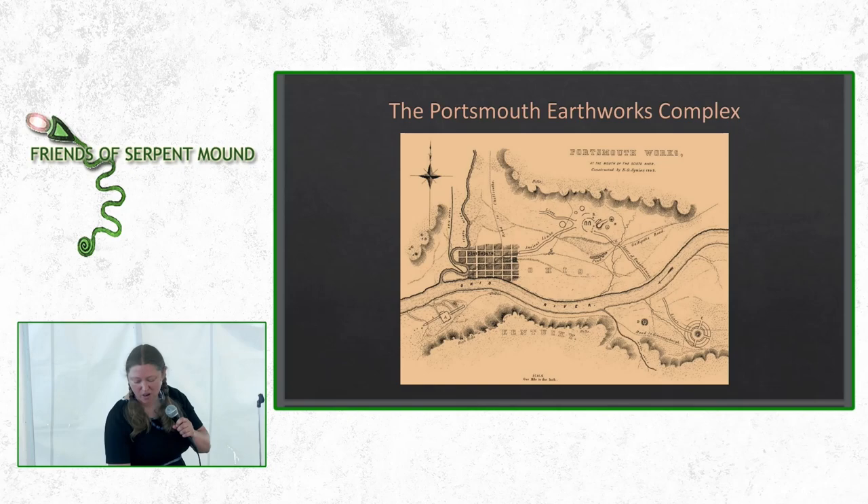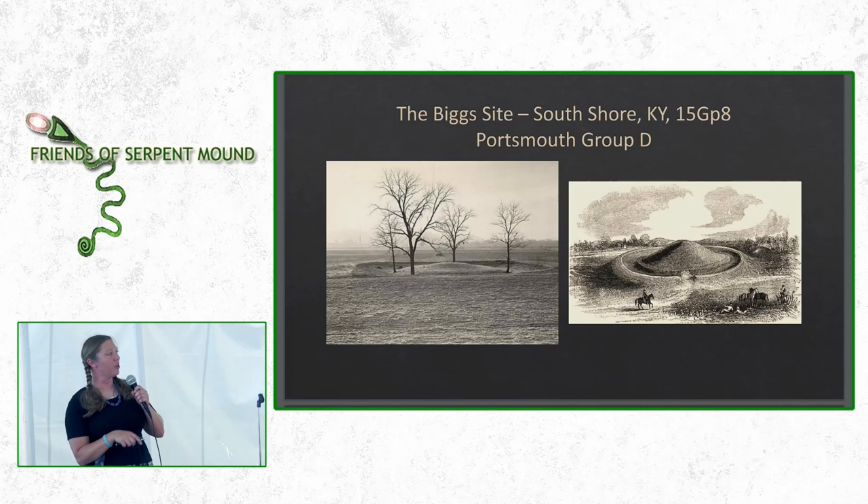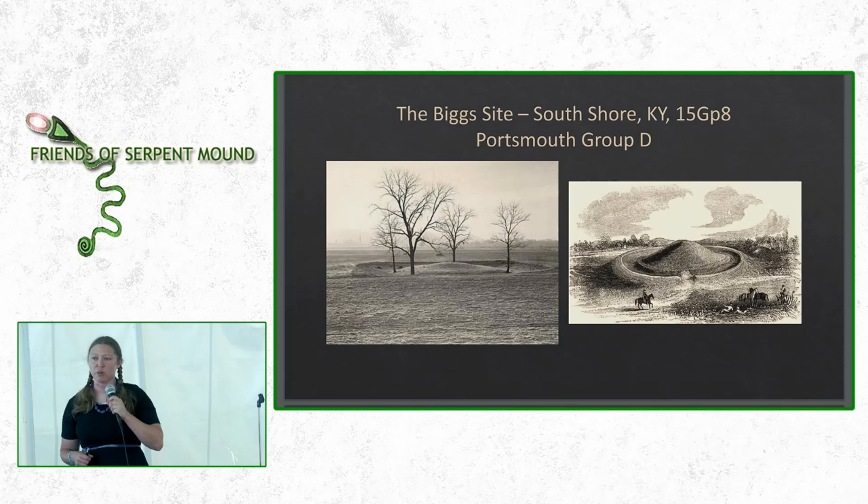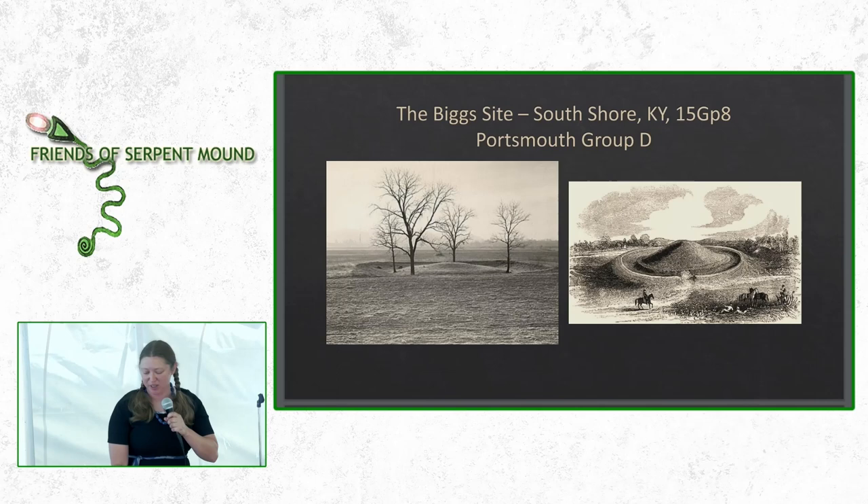We're headed to Portsmouth Group D. If we take the southeast parallel embankments to the Ohio River and cross to the other side, it takes us to Portsmouth Group C. To the west of Group C is Portsmouth Group D, the Biggs Mound — a conical mound with an embankment. On the left is a photograph taken in 1938 during the Works Progress Administration excavation, and on the right is an illustration from Squire and Davis's Ancient Monuments of the Mississippi Valley drawn in about 1848. You can see how much damage plowing did to the mound over that hundred-year span. The Biggs Mound is still in existence on the private property of Mark West Hydrocarbon Incorporated in South Shore, Kentucky.